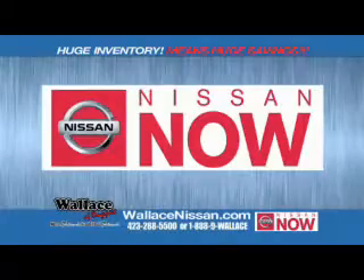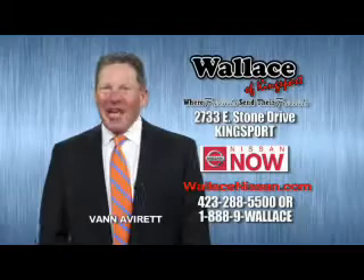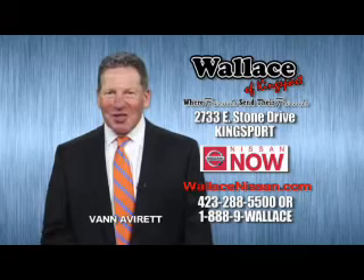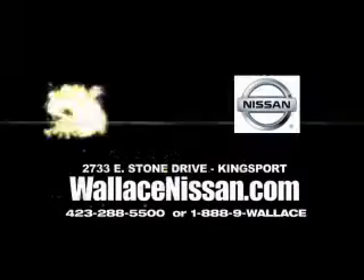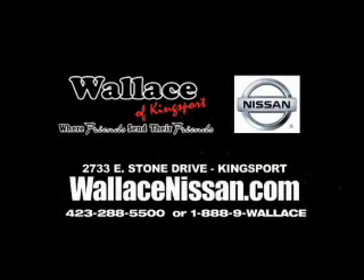Nissan Now sales event and the lifetime warranty. This is Van Aver for Wallace Nissan of Kingsport. Make Wallace Nissan of Kingsport your destination dealership — where friends send their friends.